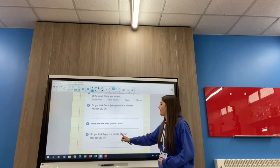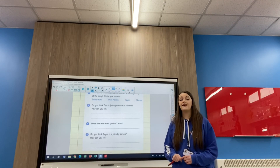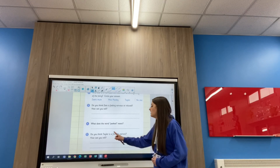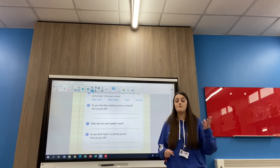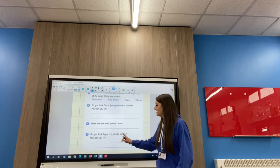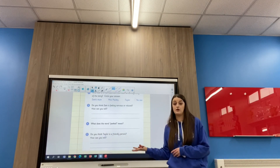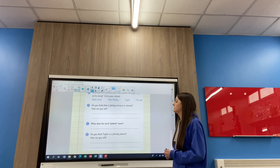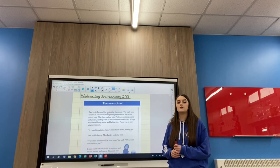Last but not least, number five. We've got another inference question where you're going to give your opinion and then give me some evidence or clues from the text that made you think that way. Do you think Taylor is a friendly person? Some of you might say yes, some might say no, but then it's asking you how can you tell — why do you think she is or isn't a friendly person? Go and find me some evidence from this text that backs up and supports your answer.